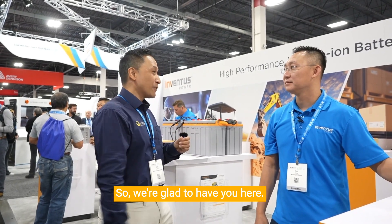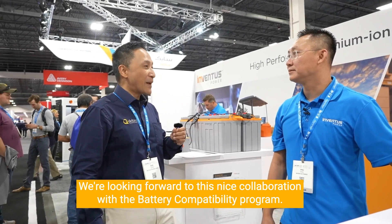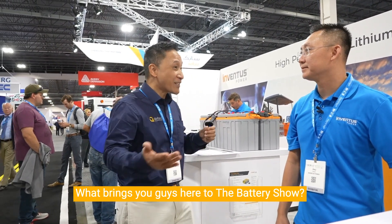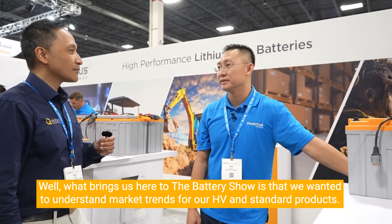We're glad to have you here — we're looking forward to this nice collaboration with the battery compatibility program. What brings you guys here to the Battery Show? Well, what brings us here is that we want to understand market trends for the RHV and standard products.